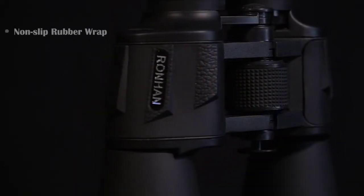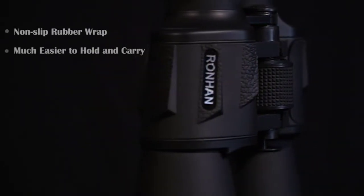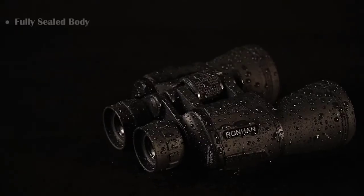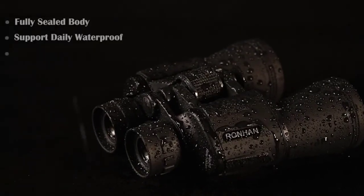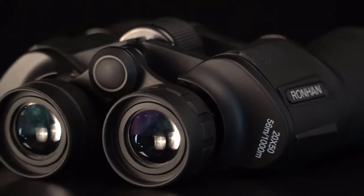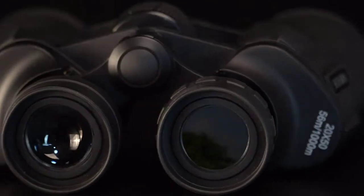Multi-layer-coated aspherical lens elements provide superior light transmission and minimal distortion, better image brightness, contrast, and quality. These binoculars are designed for birding, watching, hiking, hunting, climbing, trips, football, basketball, or any sports competition, and concerts.